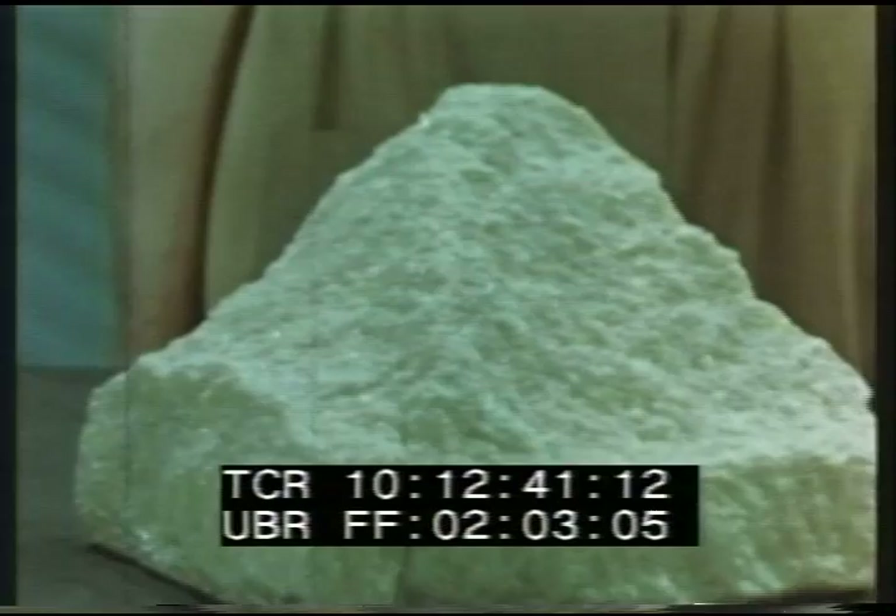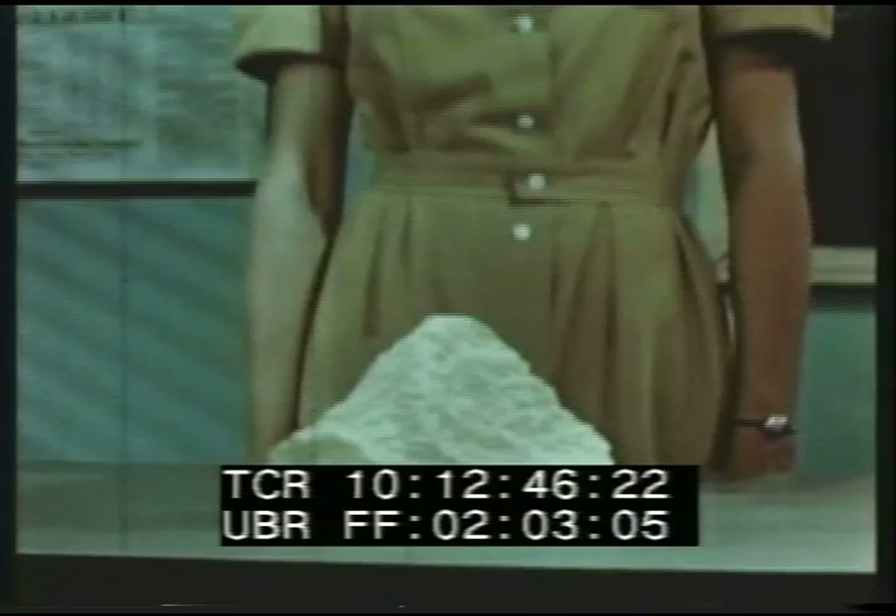Sulfur, represented in chemistry by the symbol S, is a solid yellow colored mineral, one of the few elements found in a pure state in nature. It is tasteless and odorless.